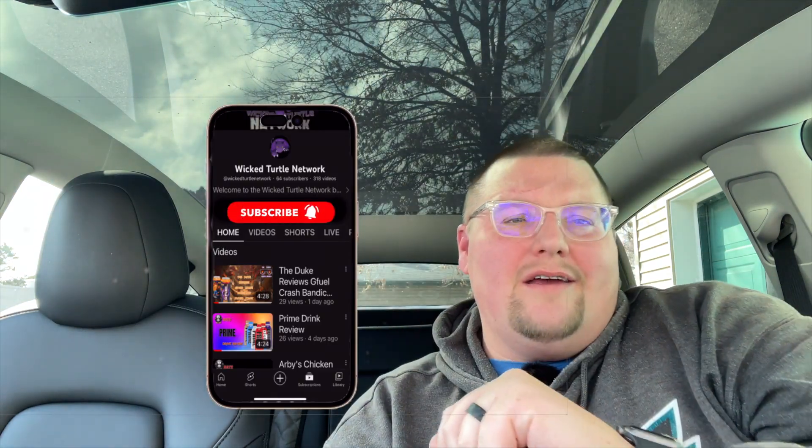All right, Wicked Turtle Nation, if you're already subscribed, great. If you just caught this while browsing your For You page or whatever page this popped up on, do me a favor — hit the subscribe button and don't forget the bell. Ding ding ding! And I'll see you for another Penguin Eats video. Blah blam!